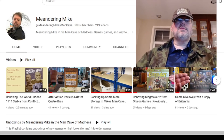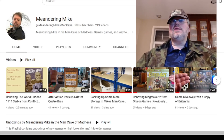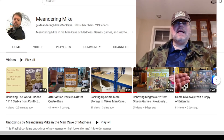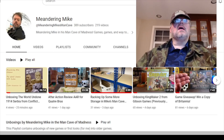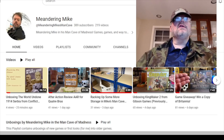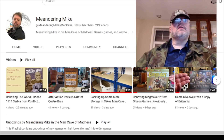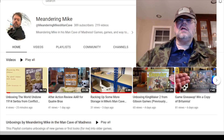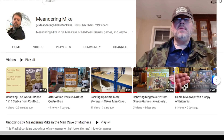I did an after action review of Cato Bra — that's one of the scenarios from SPI's classic Napoleon's Last Battle quad game. I had done a how-to-play and some playthrough videos of that previously, and I finally got around to doing the after action review.